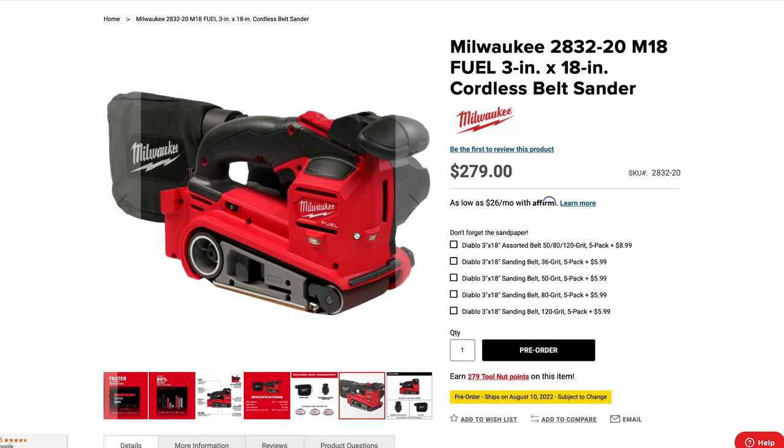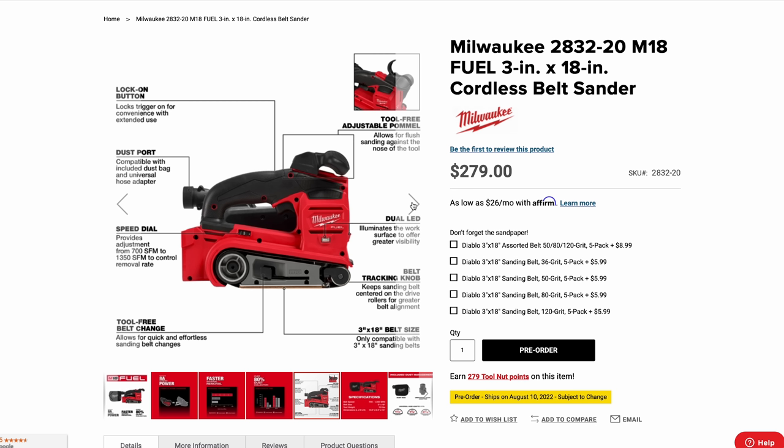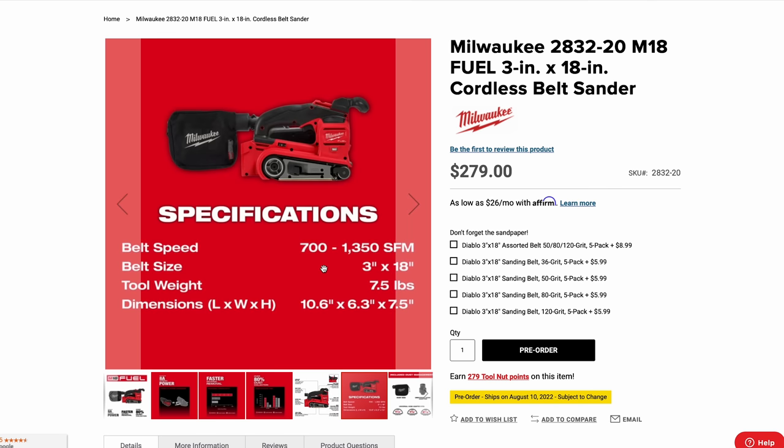Next is the new M18 Fuel belt sander — another one I'm really excited about. It's $279 for the bare tool. It has a lock-on button for the trigger, a dust port for collection, a variable speed dial on the side ranging 700 to 1,300 SFM, dual LEDs to illuminate the work surface, and a tool-free adjustment pommel for flush sanding — flip the lever and move the grip forward or back.